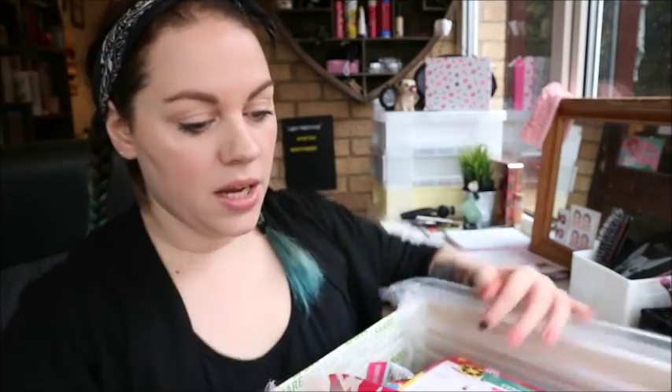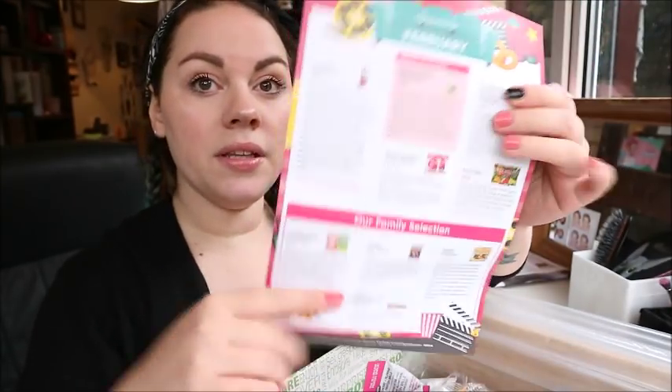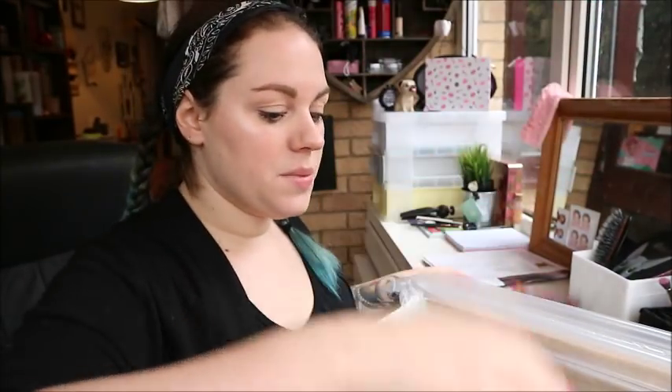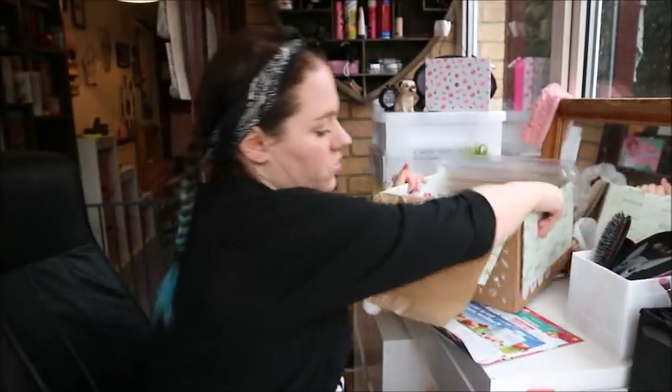My friends are coming around in a bit. I want to get this open and see if there's anything yummy we can eat. So every month it comes in this big box and it's all really nicely packaged. You get your little guide that tells you everything that's in this month's box, and then you generally get some vouchers. We've got 50p off True Nopal Cactus Water, which gives me a hint that there's going to be some cactus water in here.